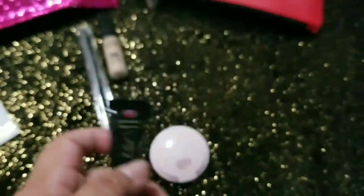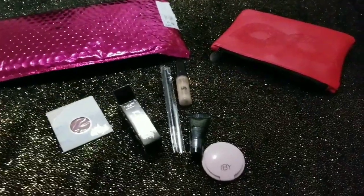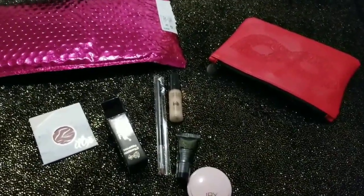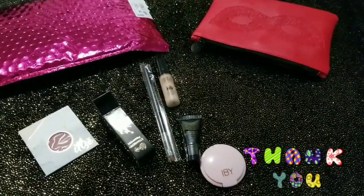Strawberry. Para la próxima espero que sean mejores cosas o más grandes. Esto fue lo que me llegó. Gracias por mirar el video. Suscríbete, regálanos un like, que vamos a estar subiendo muchísimos más videos.